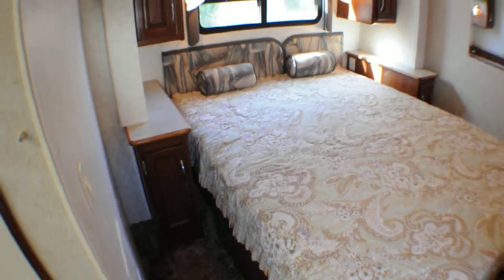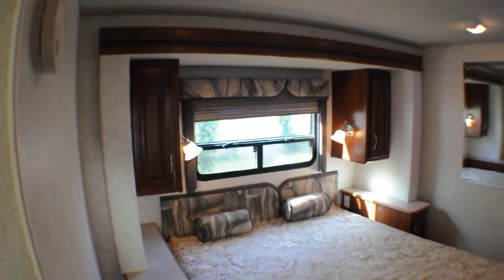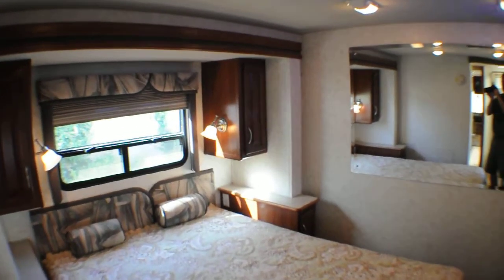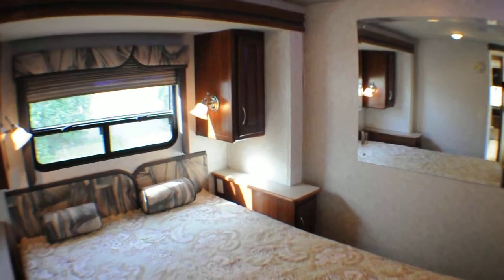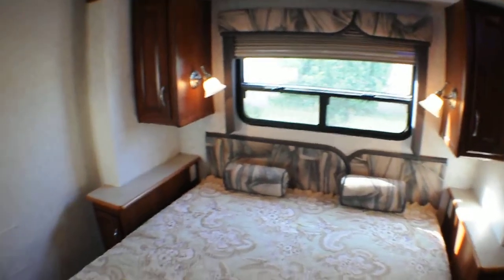Taking a look at the bed — the mattress looks in excellent condition. No stains or odors in this coach, no smoke, and no sign of pets. I didn't find any animal hair in here or anything like that.